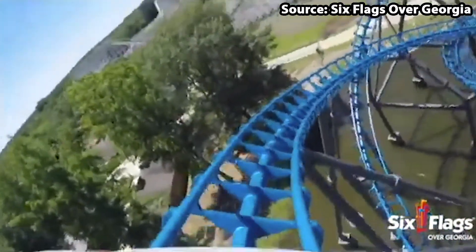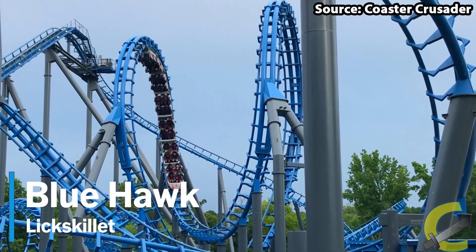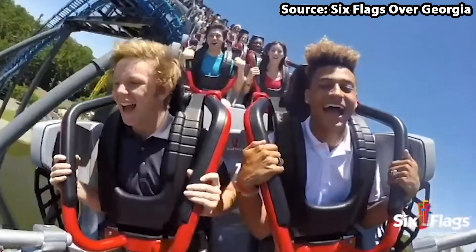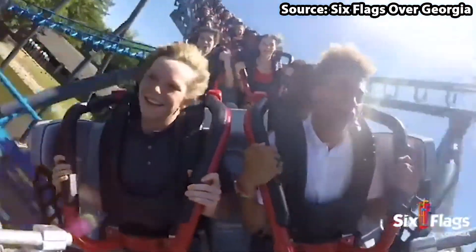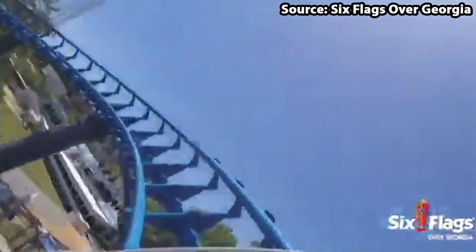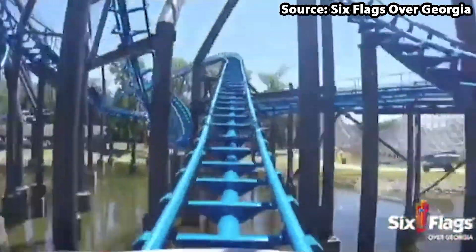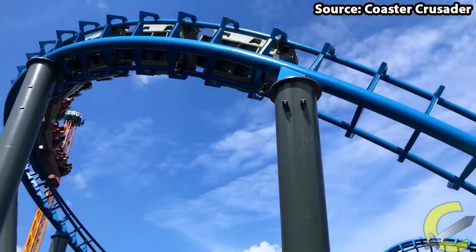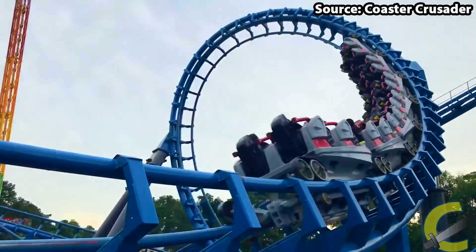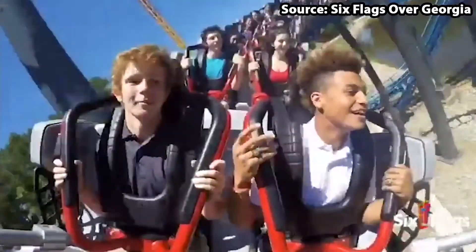For our number 8 spot on our top 10 list, things are starting to become a lot crazier as we have the Blue Hawk, the park's Vekoma Custom MK1200 Coaster. From the moment you see this ride's spaghetti-looking track cloud situated above the lake, you will instantly know that you are in for a treat. After you ascend to the top of the lift hill, get ready for a 120 foot drop, butterfly loop, reverse sidewinder, double corkscrew, as well as many twists and turns.